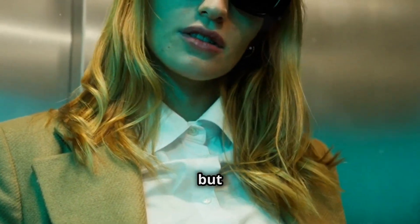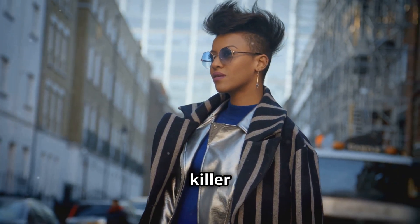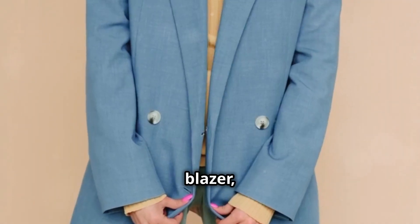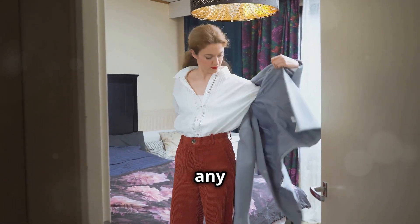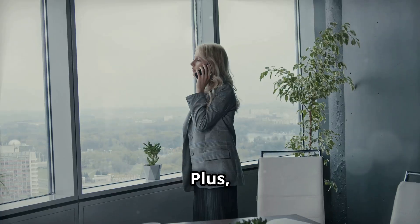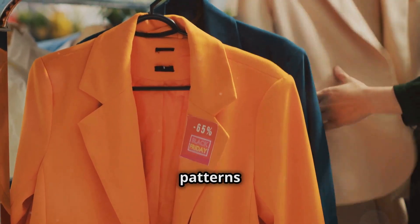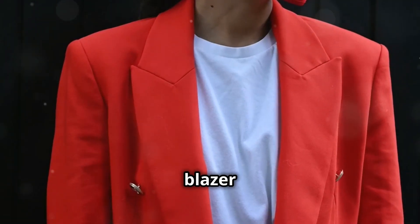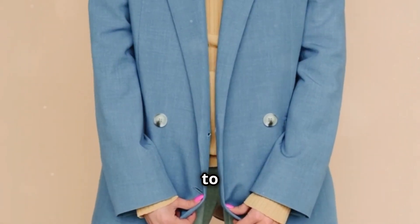We've got our base — now let's add some personality. For the daytime, we want to keep it professional but chic. And what screams "I'm a boss lady who means business" more than a killer statement jacket? Think blazer, but make it fashion. A well-fitted blazer instantly elevates any outfit, adding a touch of sophistication and authority. Plus, it's perfect for those chilly office air conditioners. Don't be afraid to play with colors and patterns.